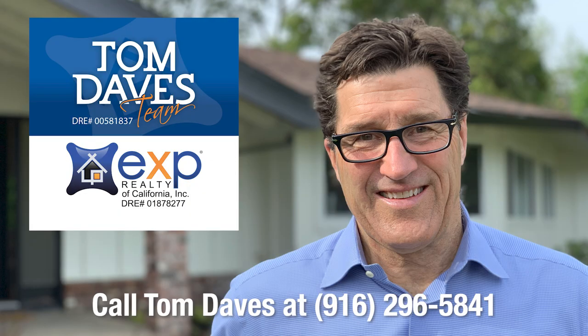You'll have more activity, more showings, more viewings, and hopefully multiple offers. If you have any questions about the market or the market value of your home, please feel free to give me a call at 916-296-5841. Thank you very much and have a great day.